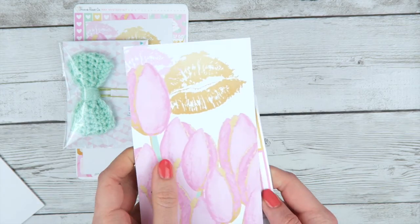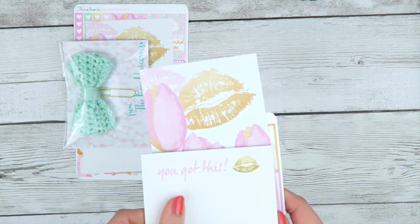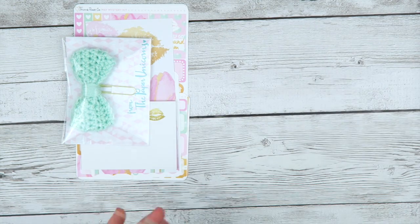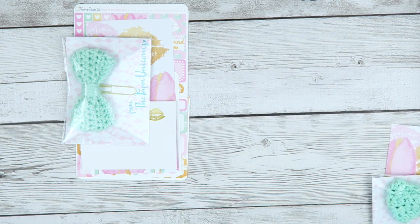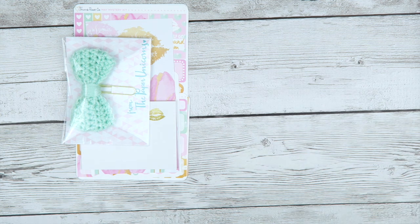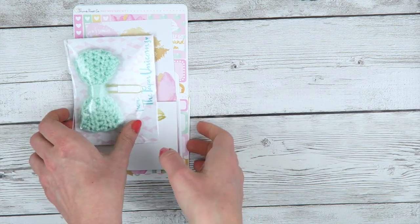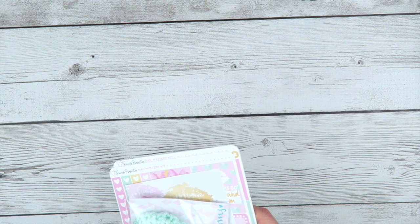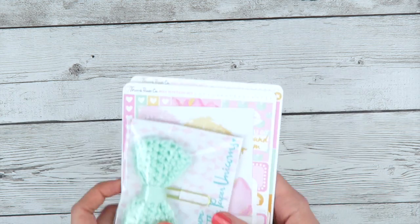So you get the sticker sheets, the dashboard type thing, sticky notes, and a bow. This month I also started giving out business cards with the link to my subs club section of my site, where you can purchase items from previous kits — that includes leftover sticky notes and all the leftover doodles from old doodle kits.